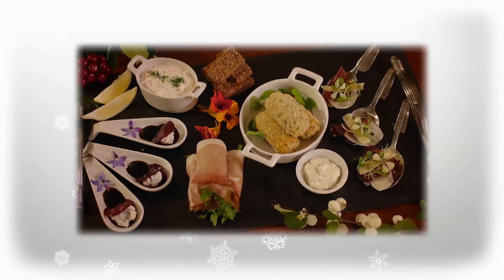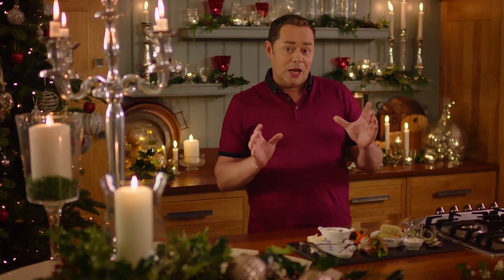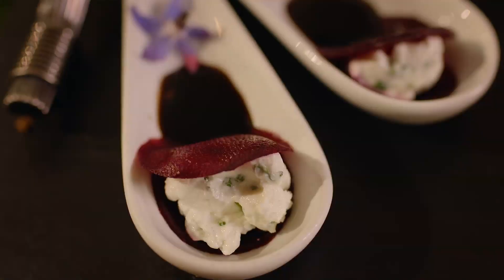A big platter like this is wonderful served as a starter on Christmas Day or if you're having a drinks party. All the elements can be made ahead and you're going to wow your guests. I'm going to go through each element - they're relatively very easy to prepare and you can make them well ahead.